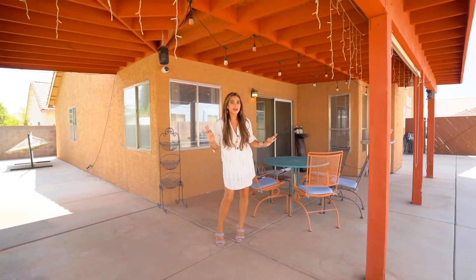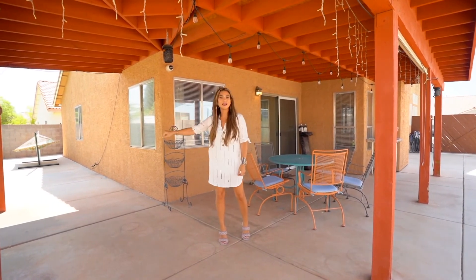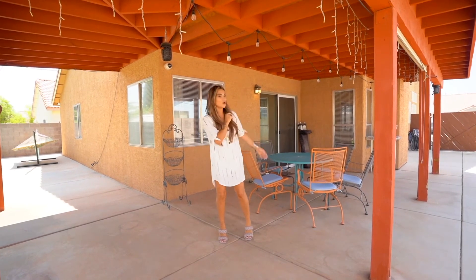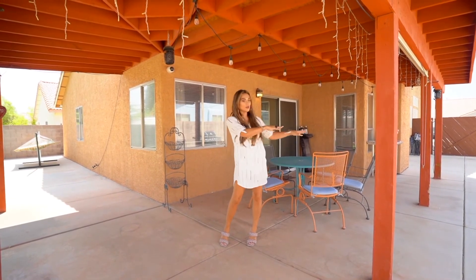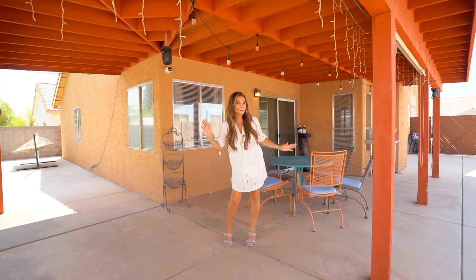This backyard has everything for entertaining. Kids can run around, you've got grass, a fire pit, and your RV parking with concrete — a perfect place to chill out and relax in the beautiful Las Vegas weather.